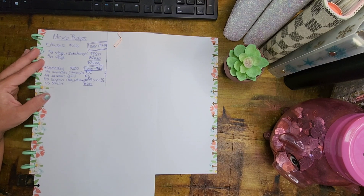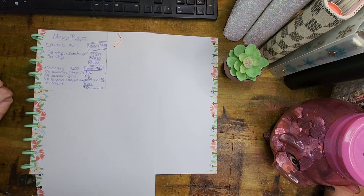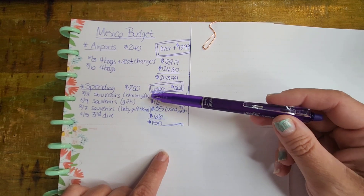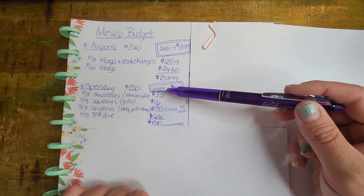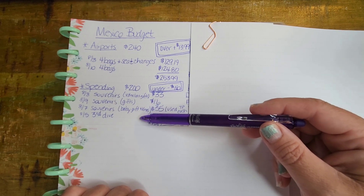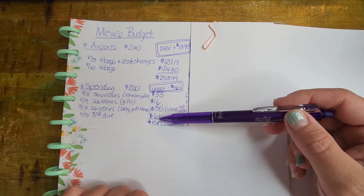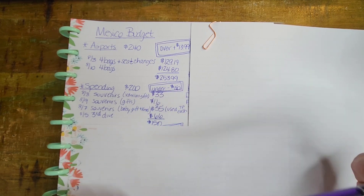Then we've got spending — $100 for me and $100 for my husband, so $200 total for any souvenirs or anything else that might come up. We bought some souvenirs, I bought some vanilla for myself and for Julia, some other gifts, and we always get a Christmas ornament when we go to Mexico. We spent $33, $16, and $35 on souvenirs and gifts. We also booked a third scuba dive that wasn't pre-paid, so I took $66 out of the spending money toward that dive. That means we only spent $150 out of $200 — under by $50, very happy about that.